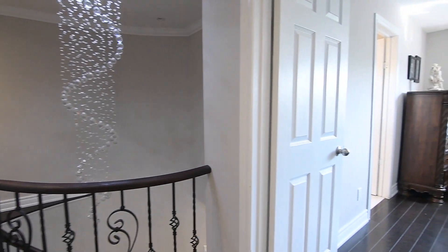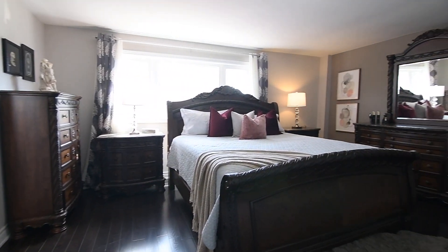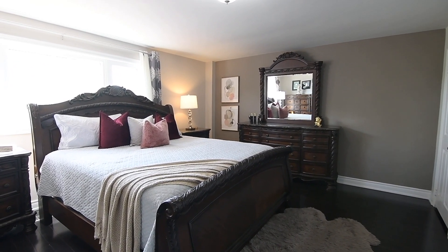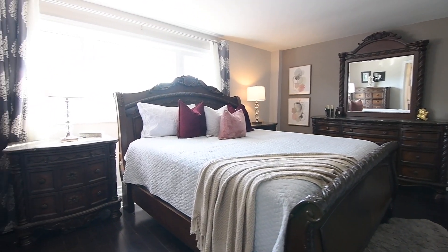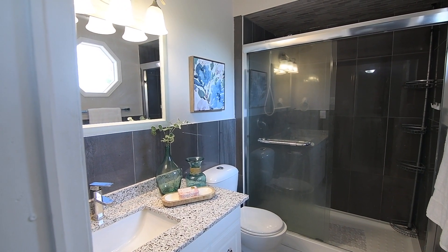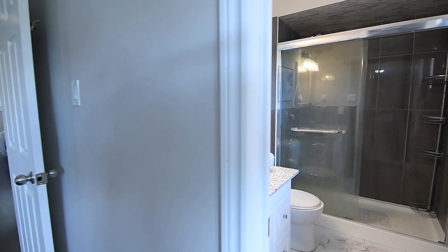Through double doors is the master suite, which is bathed in light streaming through a large east-facing window. Having two double sized closets, this retreat features a three-piece ensuite washroom with upgraded tiled finishes throughout, a shower area with sliding glass doors, as well as a vanity with stone counter.